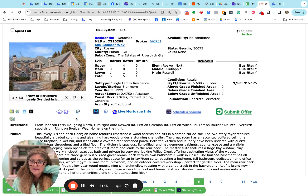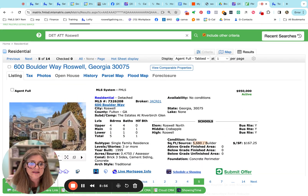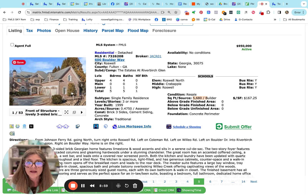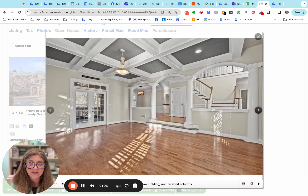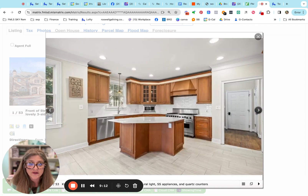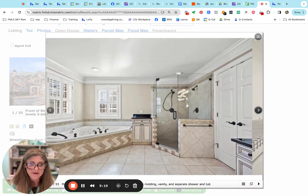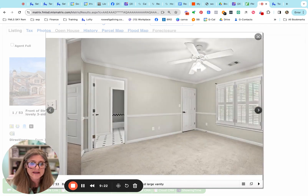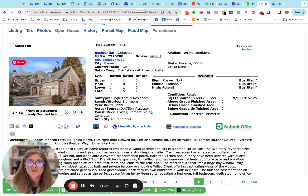Here's one on Boulder Way in the Estates at River Birch — schools are Roswell North, Crabapple, and Roswell High School. It says 5,680 square feet, though I'm not sure if they're wrapping the basement into that total. That's part of the problem with how they report square footage in Georgia — they allowed agents to start reporting it a few years ago and everyone does it differently, so you can't do a true comparison without digging deeper. The home could use some updates but is very nice, offered at $950,000.